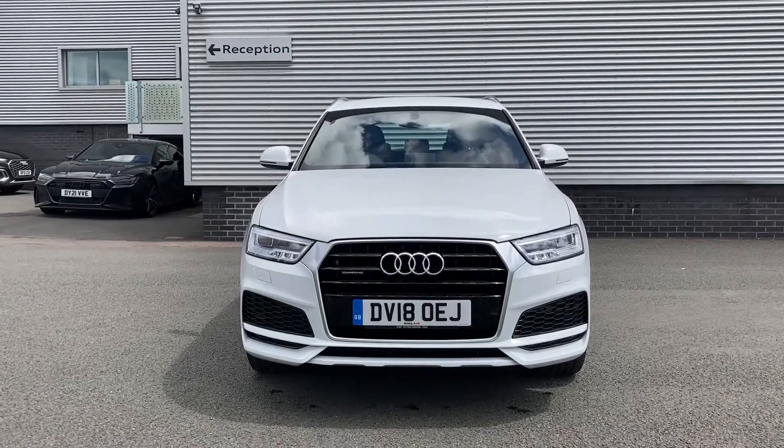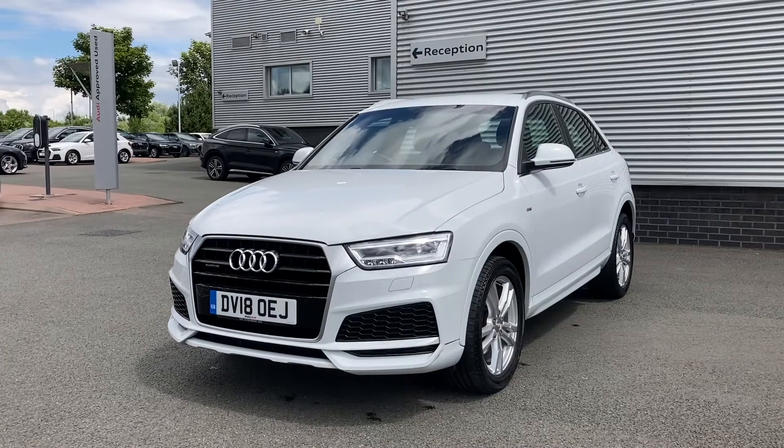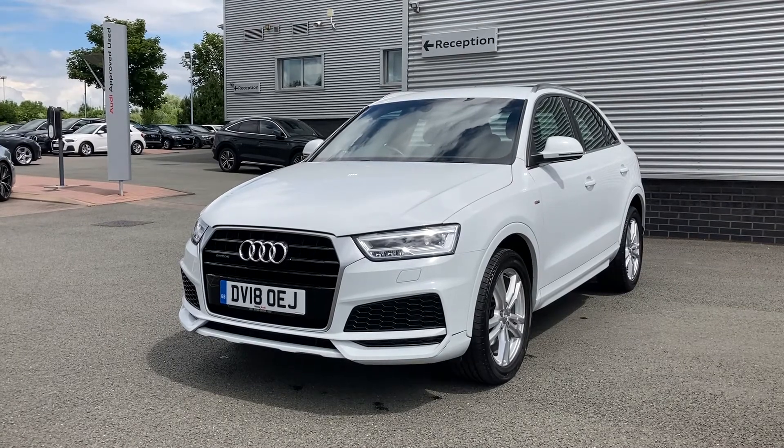Thank you for coming on a tour of this approved used Audi Q3. If you would like any more information on this vehicle, please don't hesitate to give our team a call on 01782 488 205. Thank you.